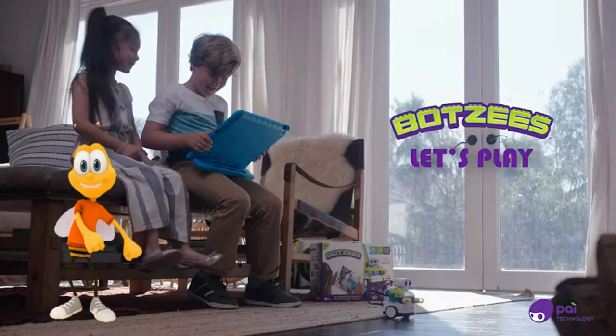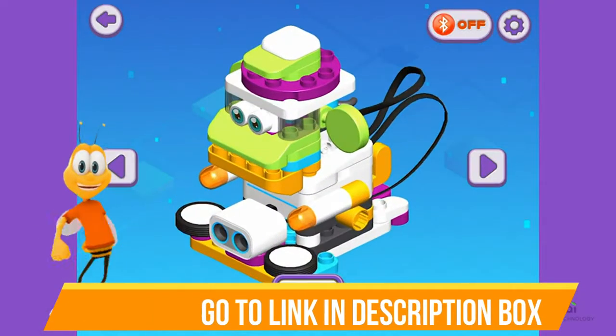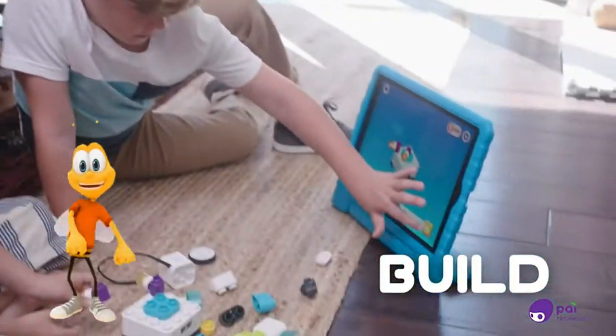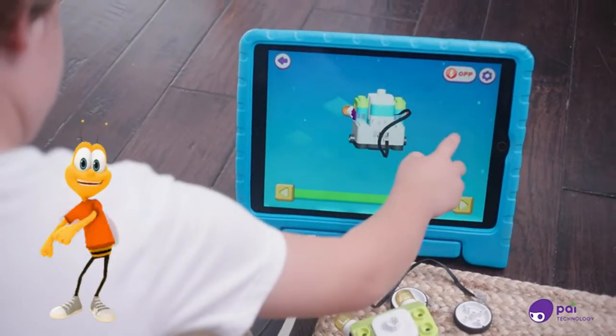Meet the Botsies! Let's play! There are six special Botsies to choose from and build. Follow the easy on-screen instructions. You can scroll forward or backward and even spin.